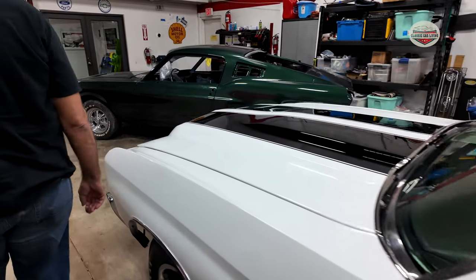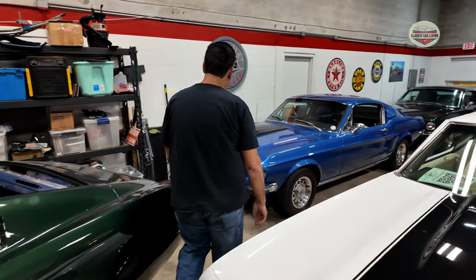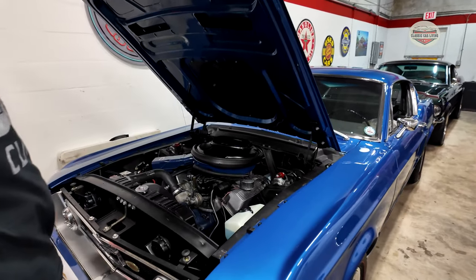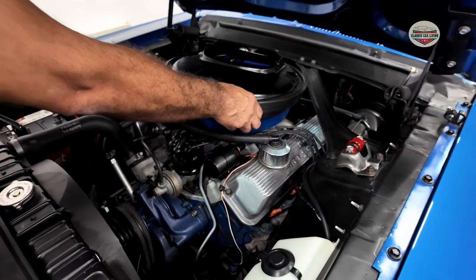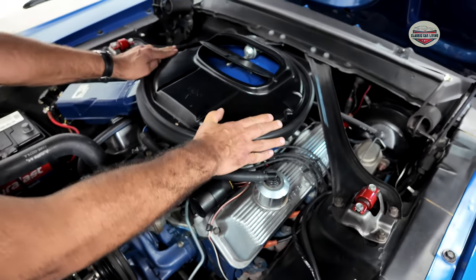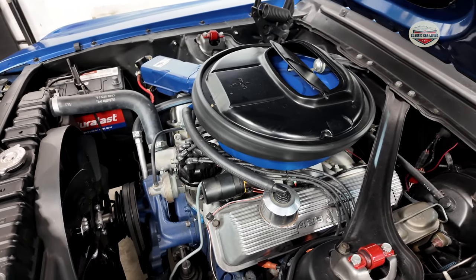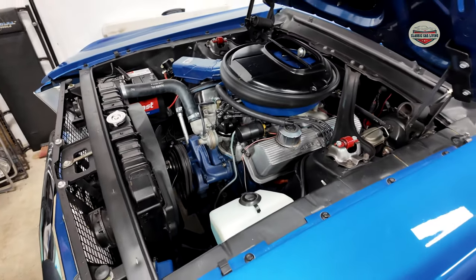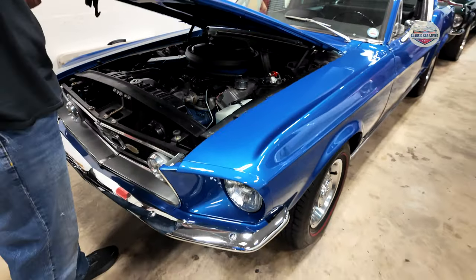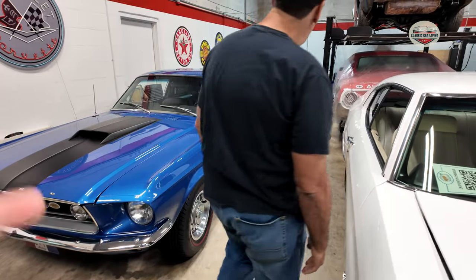What about the GT over here, the S code? No, this is a K code — a 428. This is a track pack car. This is your son's car? No, this is mine. All original? Yes, all original. It's a 428 K code. Beautiful. Yeah, you got so many cars you get confused.